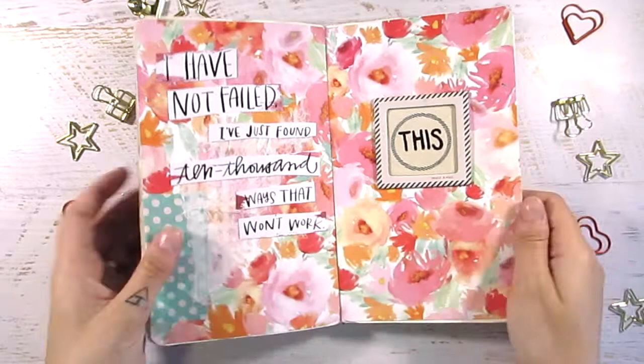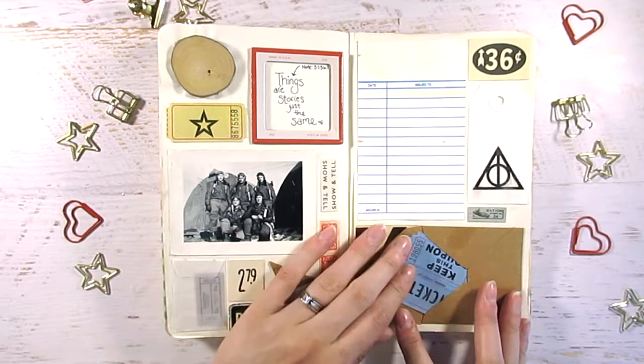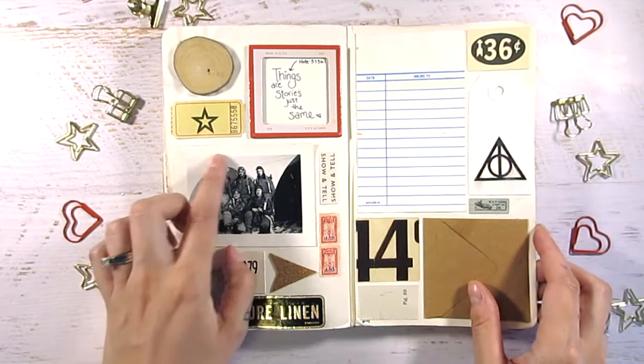This is also Kristen's page — I really like that watercolor paper she used. And this one too, because it was all these pockets, like envelopes and tags and all sorts of ephemera — scrap paper and knickknacks — and I think it's really cool and very vintage-looking. Of course there's a Harry Potter reference in there; if you're in the know, you know what it is.